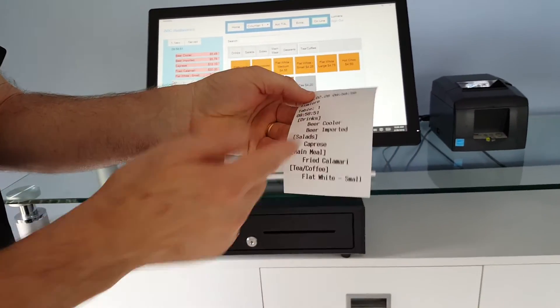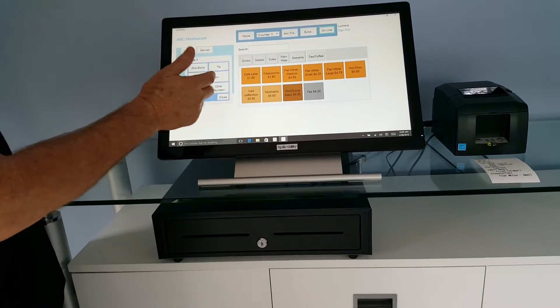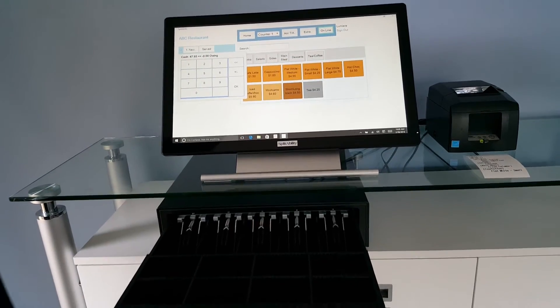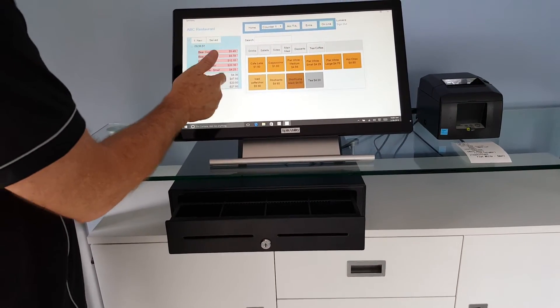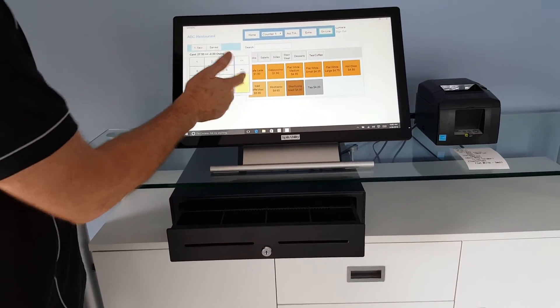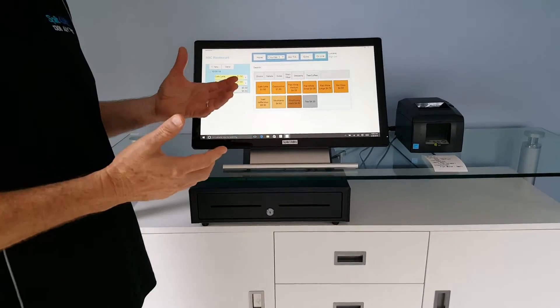We've got our categories, the orders, and that's being processed. Taking payment — hit the cash button, cash drawer opens. We can put some on cash, say $20, the rest on the card, and we've got the POS set to auto clear, so we're very quickly on to the next order.